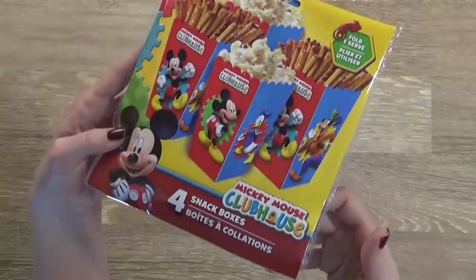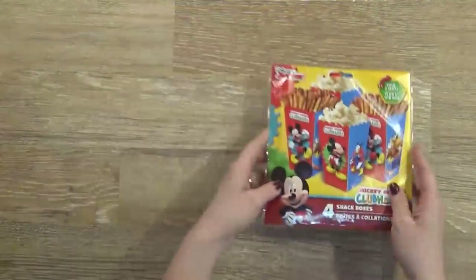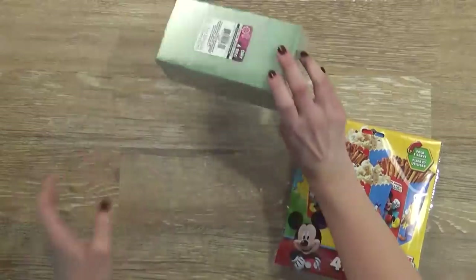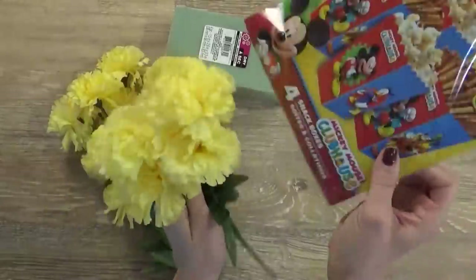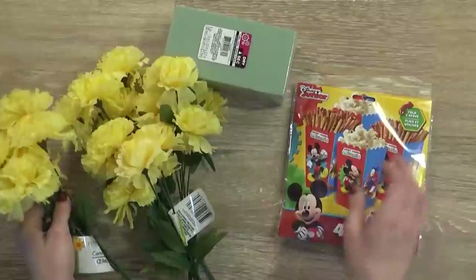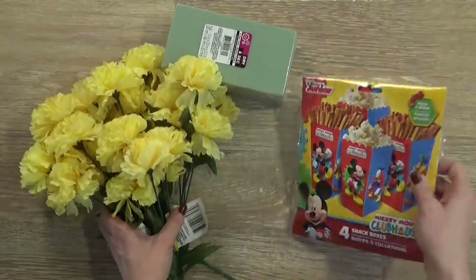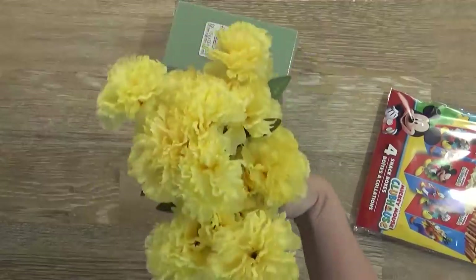Then I picked up these little snack boxes, but I'm actually not gonna put snacks in them. I'm gonna turn these into centerpieces. I have some craft foam from the Dollar Tree and some yellow carnations, so I'm gonna make these like a little vase with a flower inside — a really fun, cheap centerpiece for all of the tables. And then when the party's over, I can toss this and use these flowers to decorate somewhere else in my house.